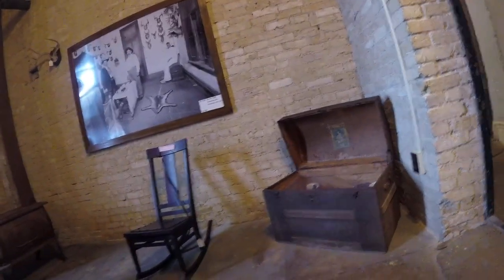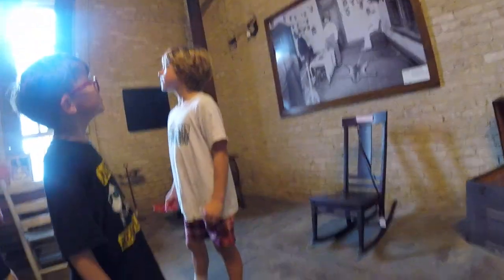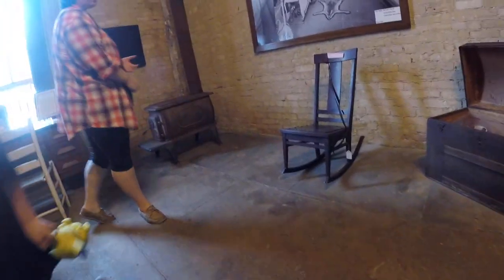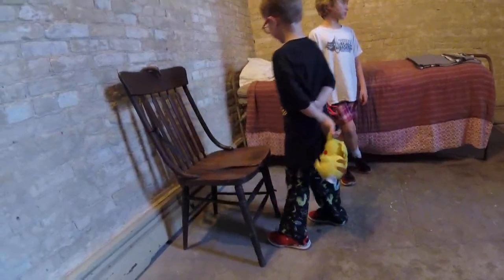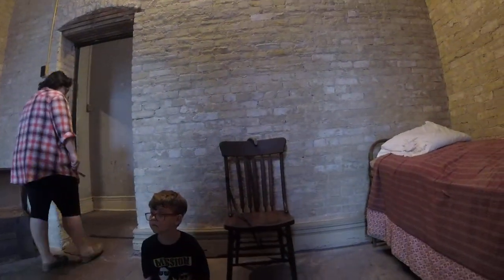This is the jailer's room. The jailer was in charge of taking care of all of the prisoners upstairs. The jailer lived here with his family. He was in charge of making sure they went to court, taking care of the prisoners, making sure they were fed, making sure they went to their court dates, and making sure the toilets were flushed — because there was no water and plumbing in here at the time. I'll show you all that when we go up there.